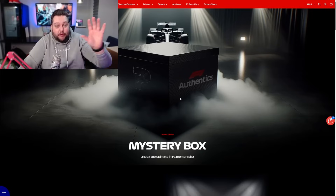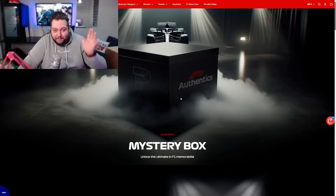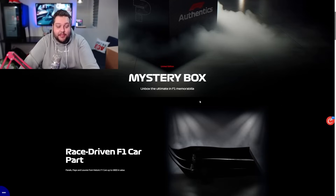I paid for this with my own money - this is not a sponsored video. I paid for this myself. It cost me £1,000.